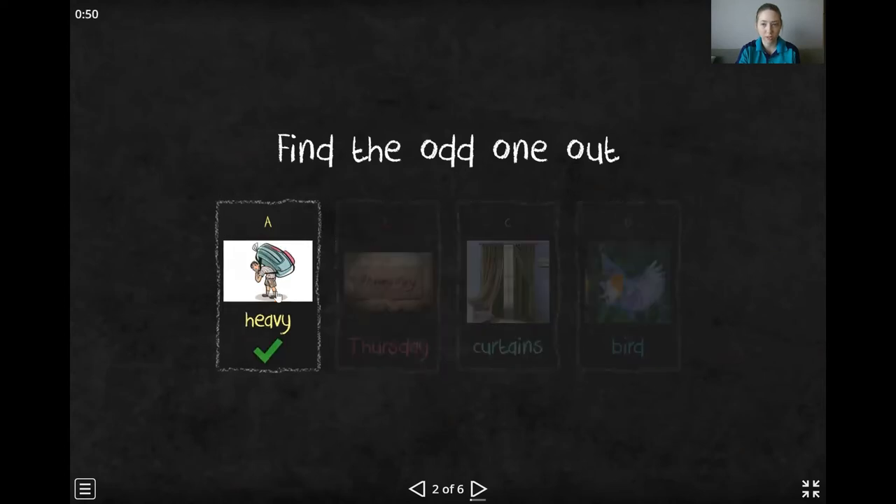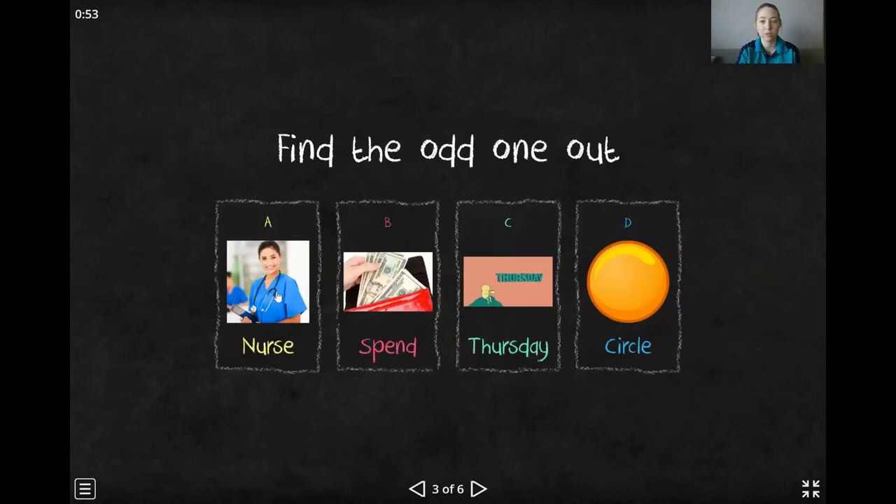Very good. Heavy has a different sound. Okay, next one. Which one has a different sound? Nurse, spend, Thursday, or circle? Give you five seconds.